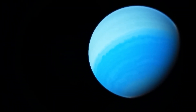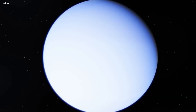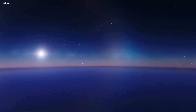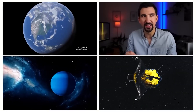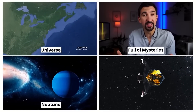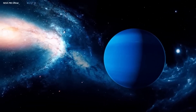Although Neptune looks beautiful from a distance, it has hostile weather conditions that make it a harsh place to live. Its atmosphere is composed of several layers, the uppermost one being comprised mostly of hydrogen and helium. The newly revealed image of Neptune taken by the James Webb Telescope reveals terrifying new details — Neptune isn't what we've been told.